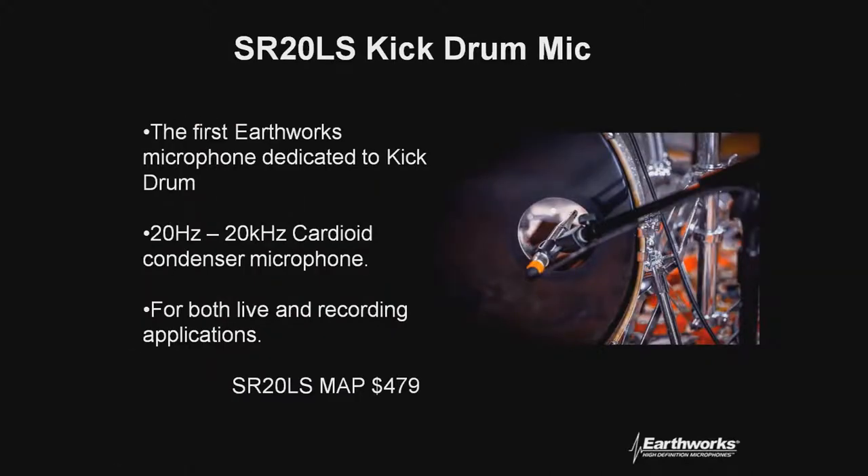The SR20 LS — SR stands for sound reinforcement, 20 kilohertz, and LS is low sensitivity — this is our kick drum microphone. People typically stick an average kick drum microphone inside the hole cut in the kick drum, but turbulent air passing through can cloud the signal and distort the microphone, and you can't move it around to get lifelike sound. This microphone goes from 20 kilohertz down to 20 hertz and is very long, so you can use a short stand, get it past where the turbulent air is, and move it around until you get lifelike sound. Great for both live and recording applications.